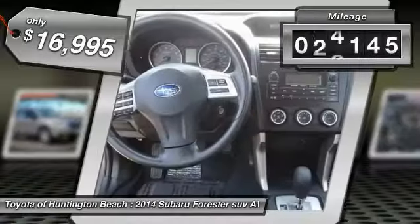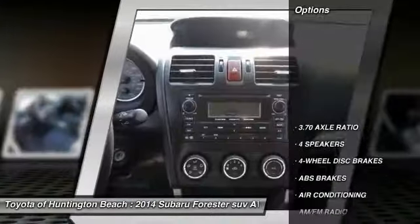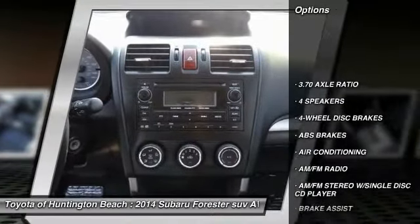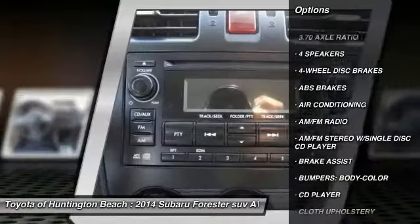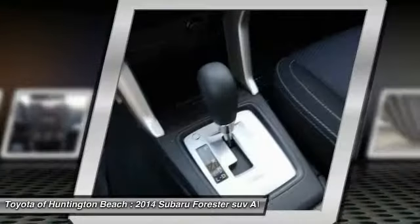This vehicle has less than 50,000 miles. Here are some of this vehicle's great options: traction control, air conditioning, dual airbags, power steering, AM FM stereo with CD player, and four wheel disc brakes.